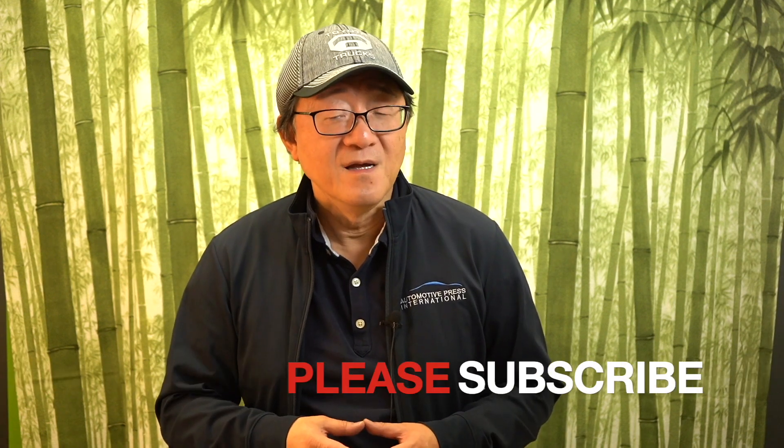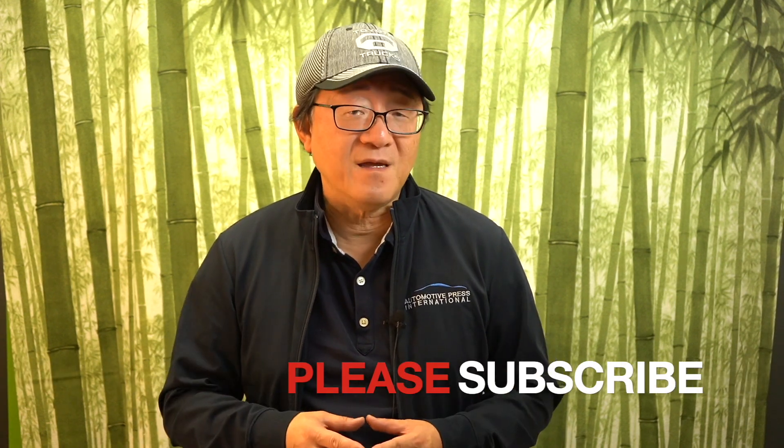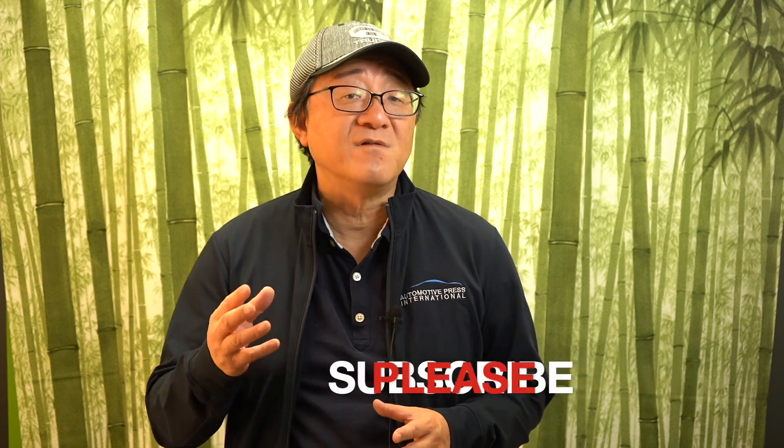Now if you're a regular viewer of my channel, thank you so much for always watching, supporting my videos, and giving me feedback. If you're new to my channel, please consider subscribing as I talk about very interesting things as an automotive engineer and give you a different perspective than other media outlets. So let's go through each of these sections one by one until I cover all seven categories of the driving impression of the Tundra.